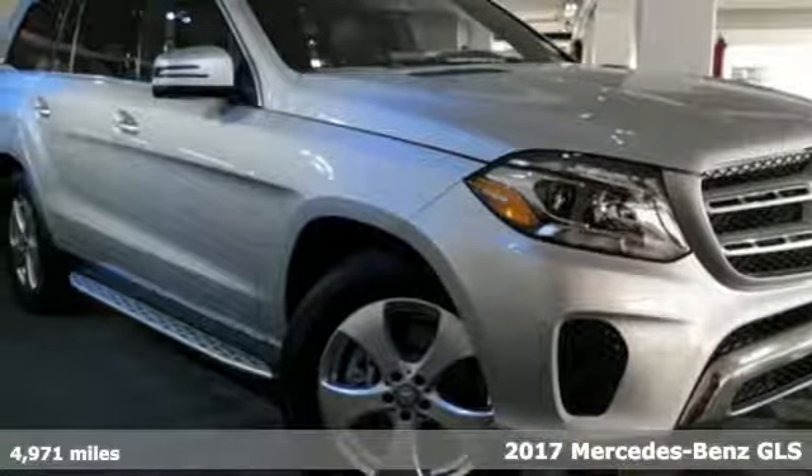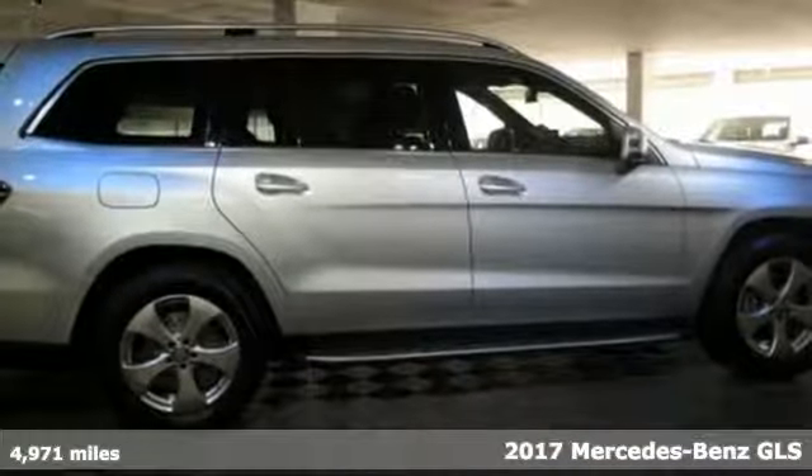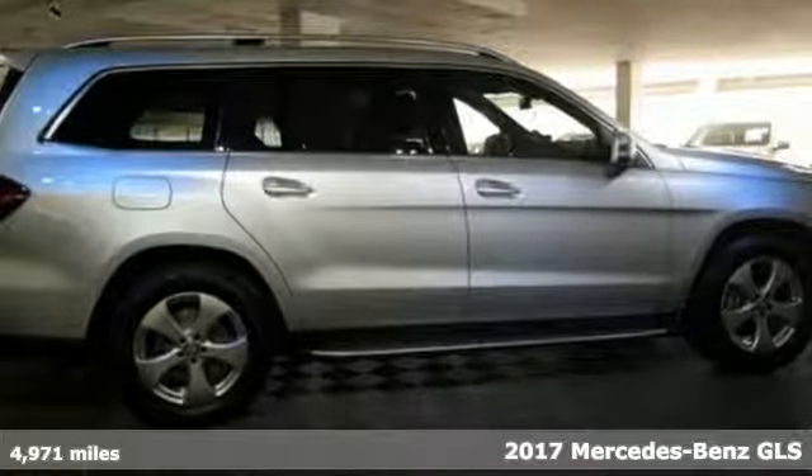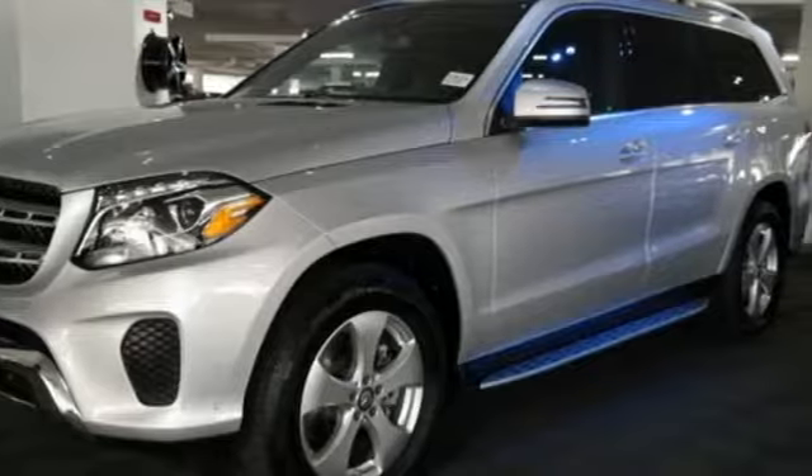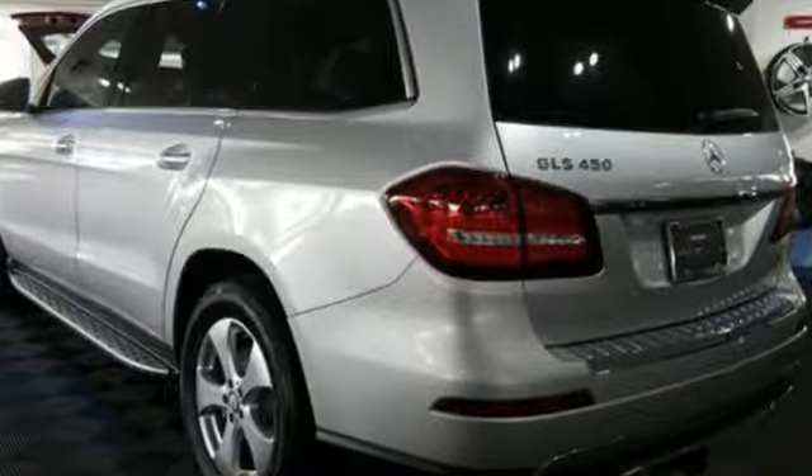Here's a 2017 Mercedes-Benz GLS. This isn't just an additional letter for the formerly named GL-Class. Glimmering details, expert aerodynamics, and a richly cultivated interior set the next level of standards for luxury SUVs.